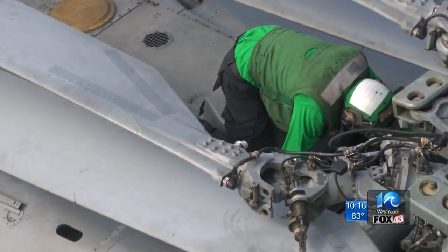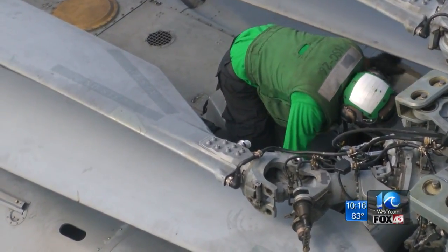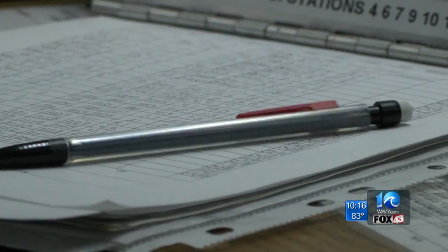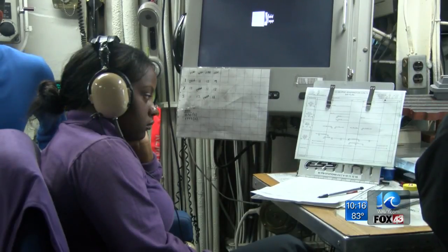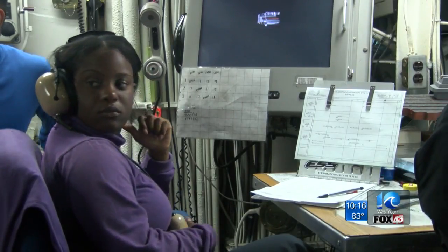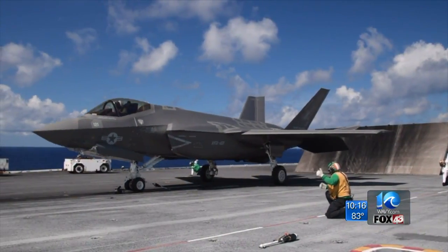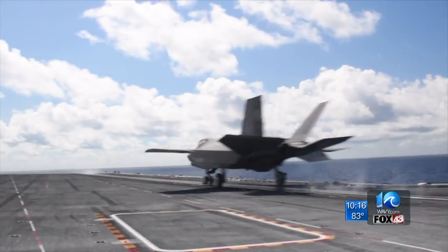At least 300 more tests are scheduled over the next three weeks. From there, engineers will work out any kinks, then a final product — a product the Navy hopes will put American forces two steps ahead of the enemy. I'm Joe Fisher, 10 on your side.